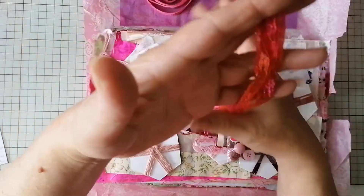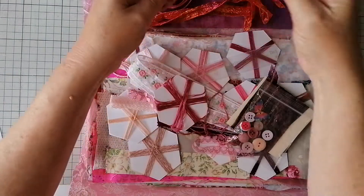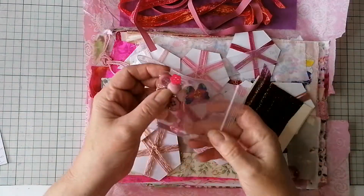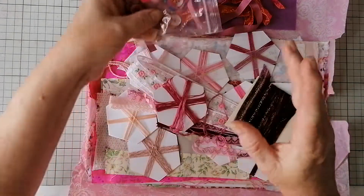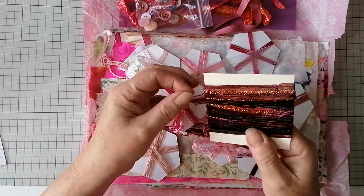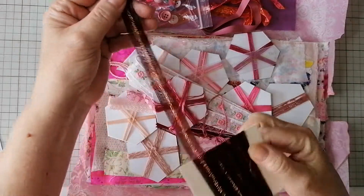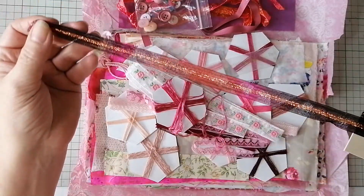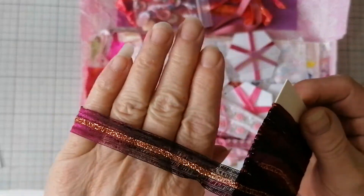Absolutely stunning. I'm blown away, Teresa — if you're watching this, thank you, my darling. I've got another one to share in a minute as well, but I thought I've got to show you these. These are just beautiful. That is incredibly fine.